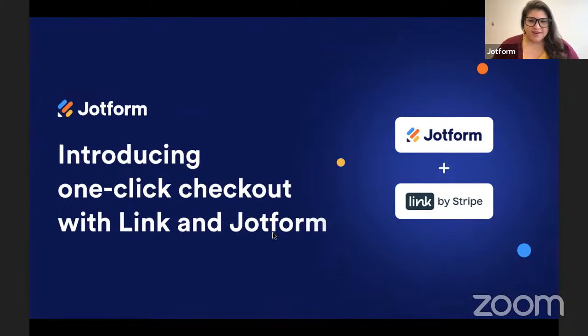I'm going to go ahead and get started. Thanks everyone for joining us today. My name is Morgan Science. I am the product education manager here at JotForm, and I'm very happy to have you joining us for today's webinar, where I'm going to be talking about a new exciting payment integration option: Link, powered by Stripe.